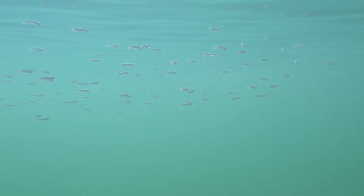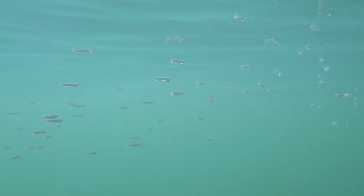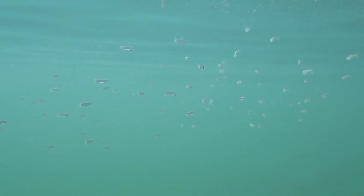The estuary plays a critical role in the life of juvenile salmon. As they migrate from life in fresh water to life in the ocean, they rely upon the tidal ecosystems of the Fraser Estuary to prepare their bodies for life in the ocean.